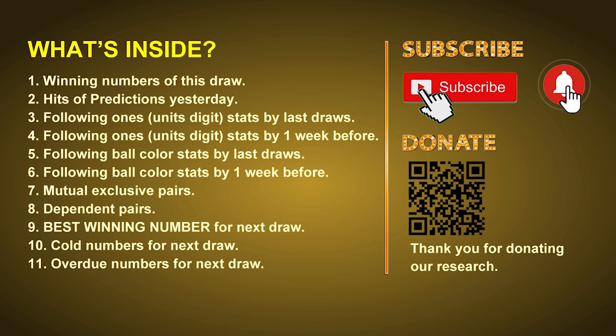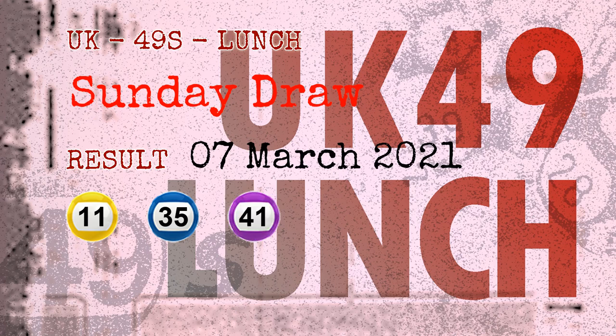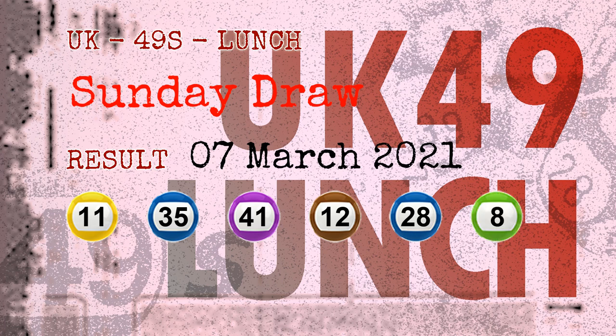The winning numbers of Sunday, March 7th, 2021 are 11, 35, 41, 12, 28, 08, and the booster number is 17.